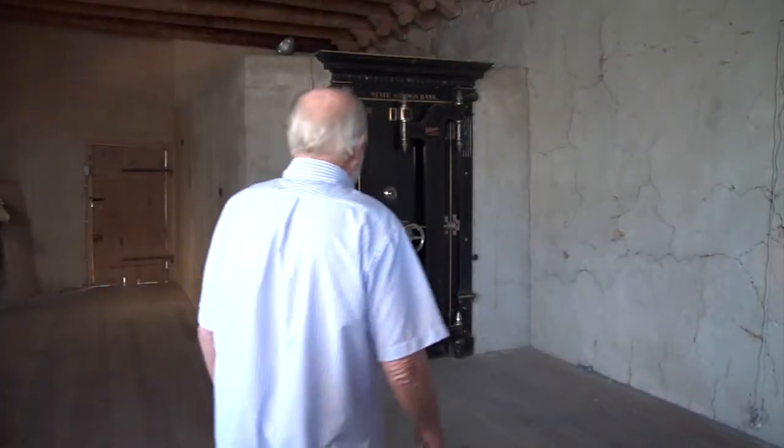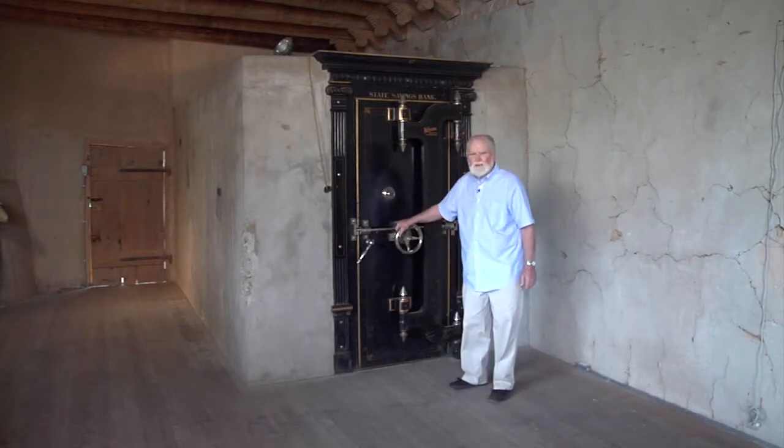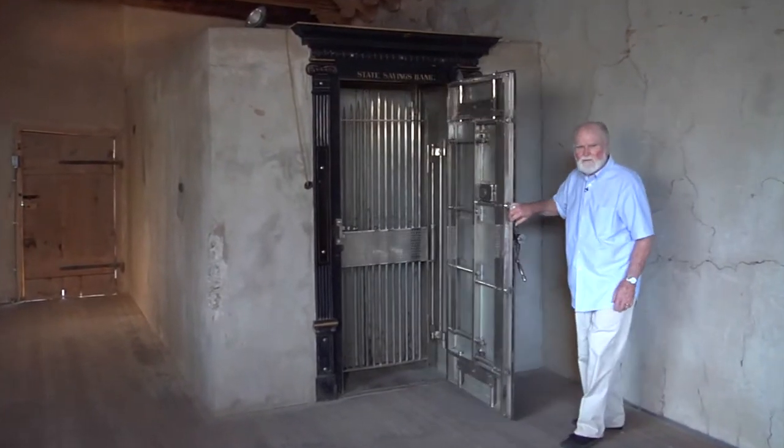Sharp owned interest in a bank that failed, and he got the door of this bank vault as recompense. He then had his man Alois Liebert build him a concrete vault around it.